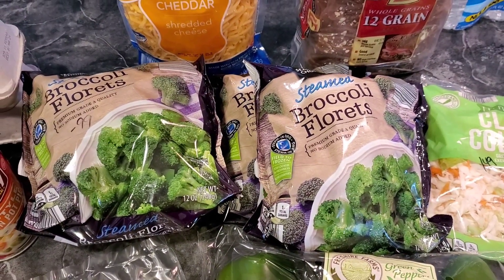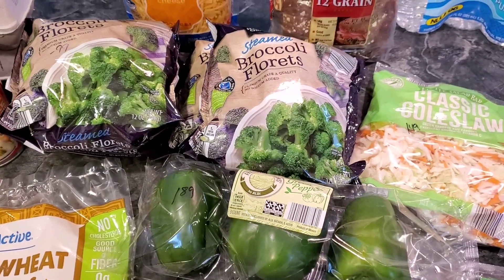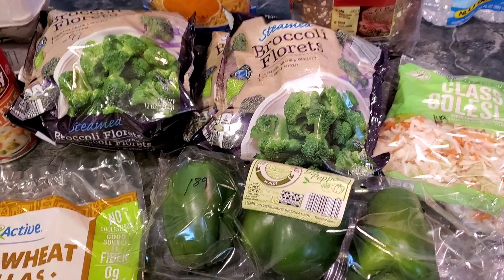We're going to use the broccoli in the chicken bacon ranch casserole. I think I have a video on both the chicken bacon ranch casserole and the keto egg roll in a bowl — I'll link those down in the description box if you want to check them out.